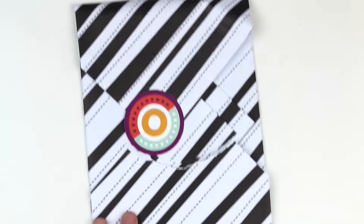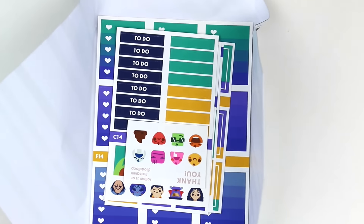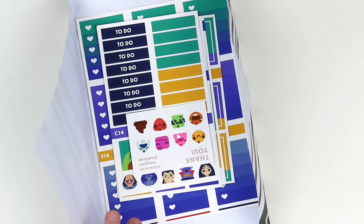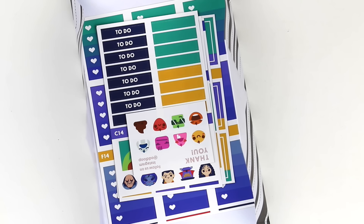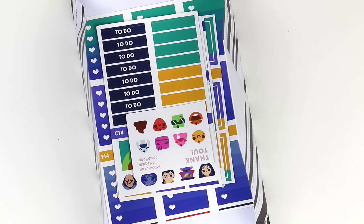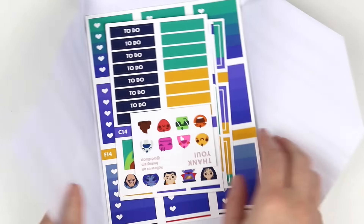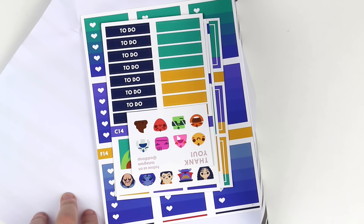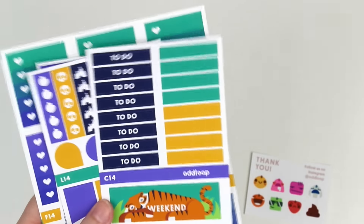Next thing I have is from Odd Loop. This was the Disney Villains kit. I tried my best to get the bundle that she had - it was a coordinated kit with Mandy Dreams and Once More With Love, and it had their additions to the kit in it. I had it in my cart, I was checking out, and then when I got to the last page it was sold out. So I just got the kit itself. We've got the little freebie, the to-do's and headers, weekend banners, and some deco at the bottom.